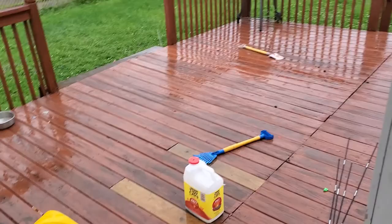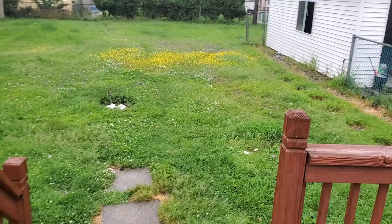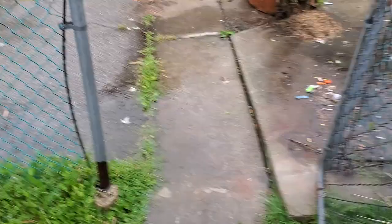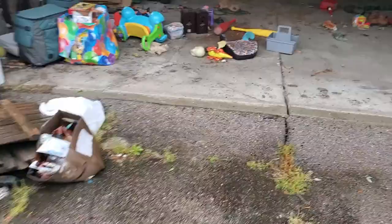Going back to the backyard — I don't think I showed it in the video. Clean the deck off. Got a nice barbecue out here. Backyard is definitely going to need to be cut and weed whipped. Siding needs to be cleaned. Clean the back. Not sure if they had a fire in the driveway.